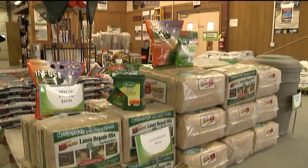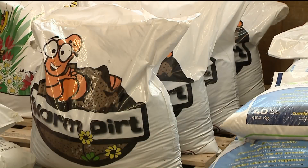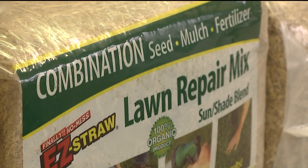We also have a complete line of straw, grass seed, topsoils, and fertilizers — anything that you need to fix those patchy spots in your lawn.